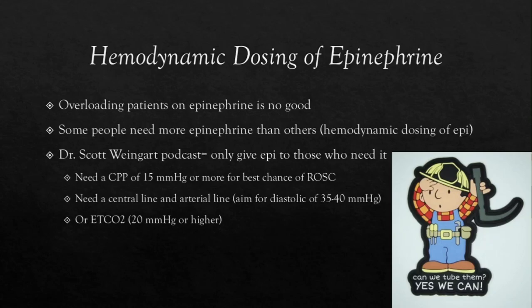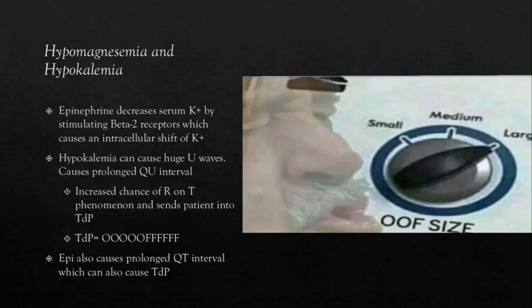Now we're going to talk about hypomagnesemia and hypokalemia. Several studies show that a lot of epinephrine administration during cardiac arrest can cause hypokalemia and hypomagnesemia. Epinephrine decreases serum potassium by stimulating the beta-2 receptors, causing an intracellular shift of potassium. Extreme hypokalemia can cause prominent U-waves visible on an ECG. Prominent U-waves can prolong the QU interval and increase the likelihood of an R-on-T phenomenon, sending your patient into torsades de pointes. And a prolonged QT interval over 500 milliseconds — which hypomagnesemia can cause — also triggers torsades.